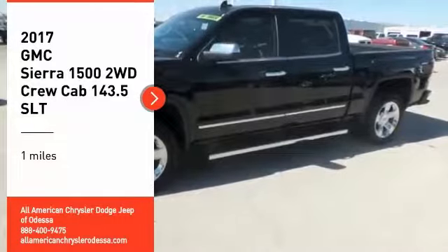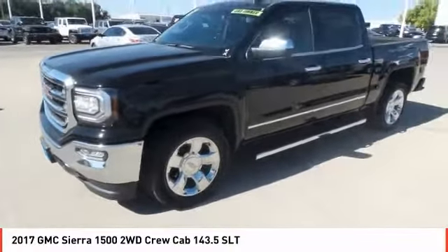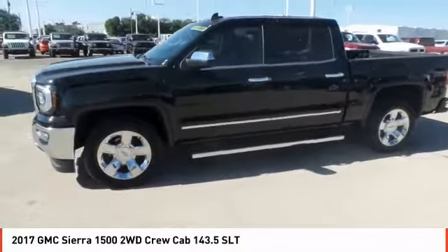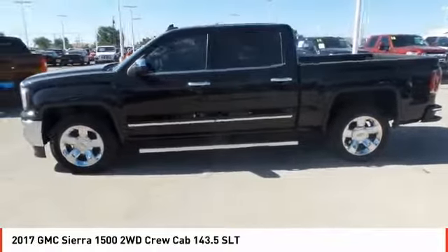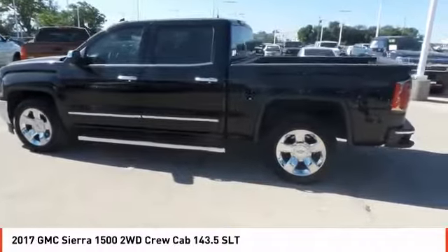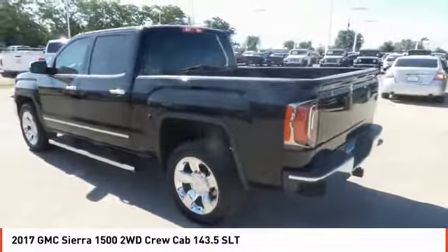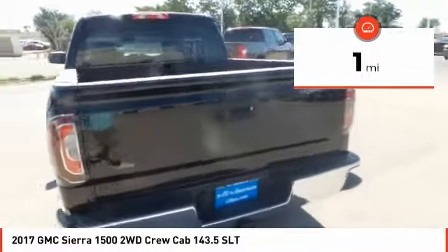Come test drive the 2017 Sierra 1500. The GMC Sierra is a full-size pickup with all the functionality you could expect. With multiple trim levels, the GMC Sierra provides a wide range of features for you to enjoy. Power and advanced technology can both be found in this fantastic truck. This vehicle has less than 100 miles.